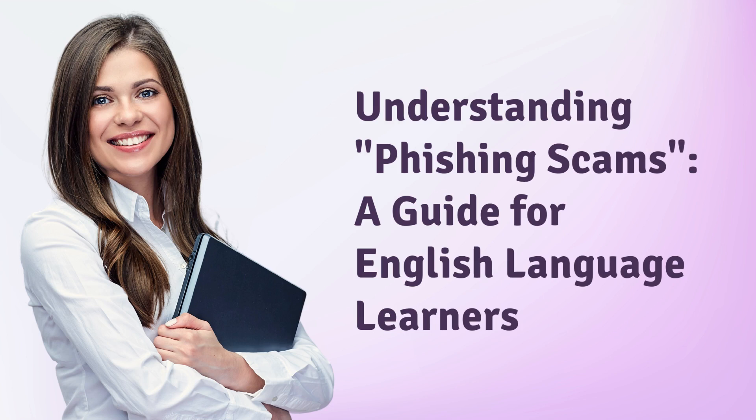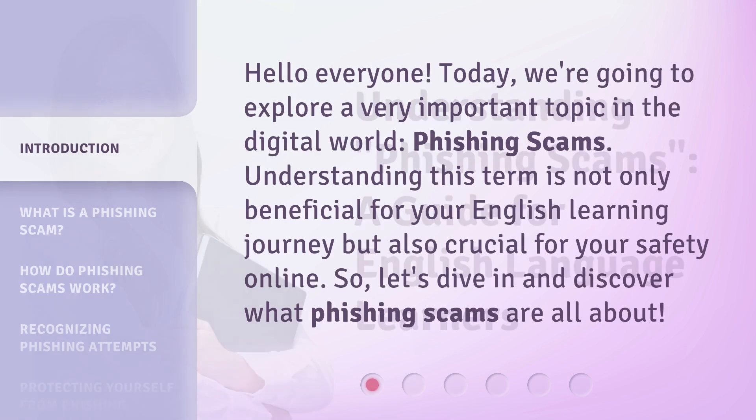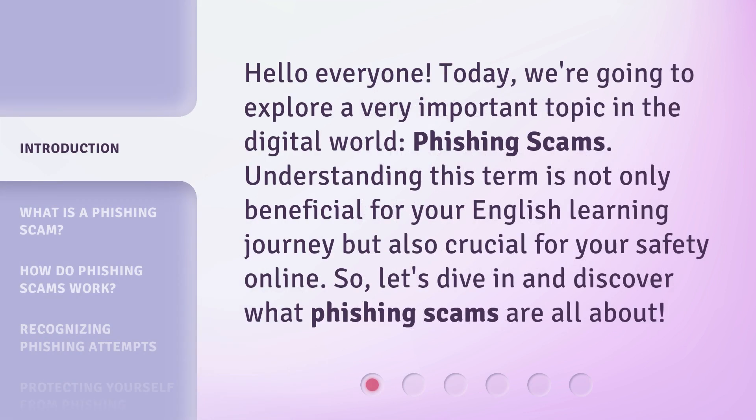Understanding Phishing Scams: A Guide for English Language Learners. Hello everyone! Today, we're going to explore a very important topic in the digital world — phishing scams.